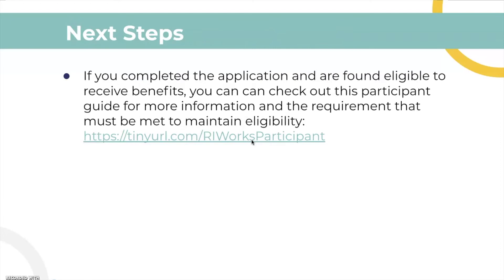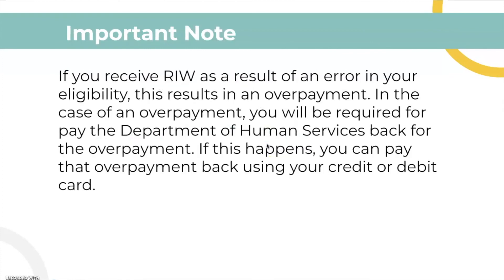For next steps, once you complete the application and you are eligible, you can look at this participation guide for more information, and we will link this down below. For an important note, if you receive Rhode Island Works as a result of an error in your eligibility, this results in overpayment. If you were overpaid, you will have to pay back the money to the Department of Human Services. You can pay the overpayment back using your credit or debit card.